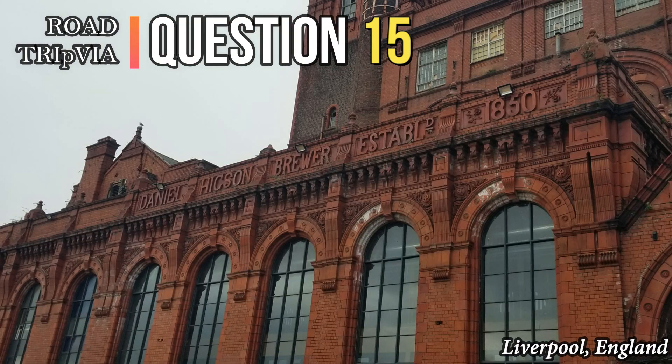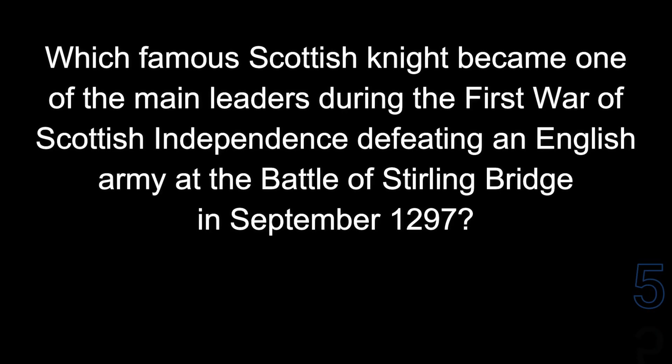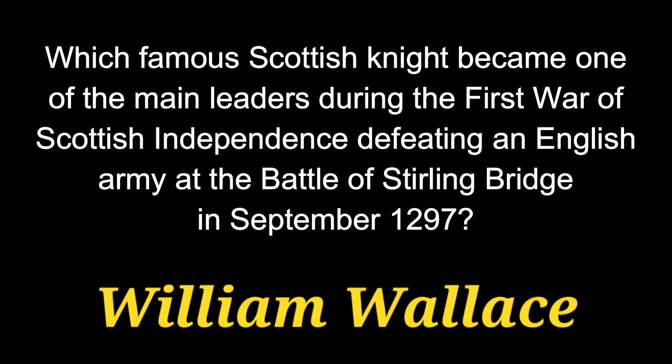Question 15. Which famous Scottish knight became one of the main leaders during the First War of Scottish Independence, defeating an English army at the Battle of Stirling Bridge in September of 1297? The answer is William Wallace.